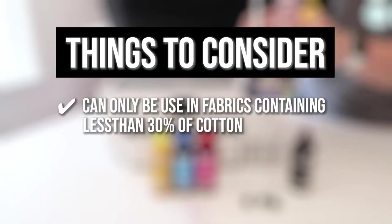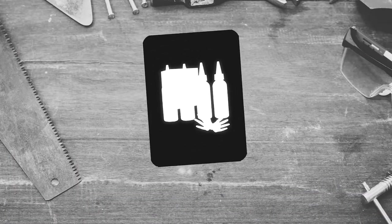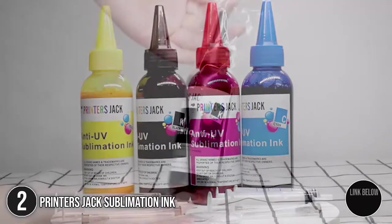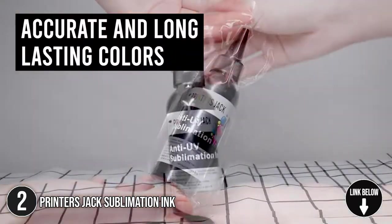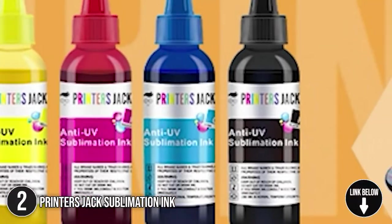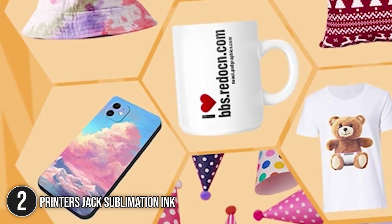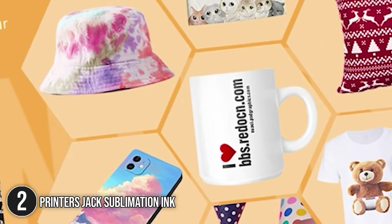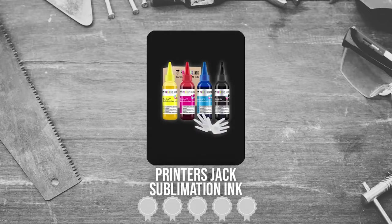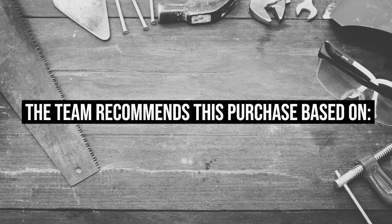The second sublimation ink on our list is the Printer's Jack Sublimation Ink. The sublimation ink by Printer's Jack delivers accurate and long-lasting colors. It can be kept for several years both indoors and outdoors without fading. The ink also allows you to transfer your personalized design to packaging, mugs, porcelain, tiles, flags, t-shirts, and many more. Trustedshoppingguide.com has awarded the Printer's Jack Sublimation Ink a 4 badge rating.